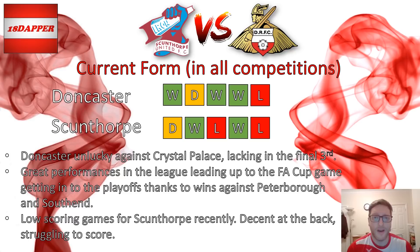The final ball has been so much better throughout the season — it just didn't quite happen on the day. But fifth round, happy with that — I think it's the furthest I've ever seen Donny go, so something new for me. Looking back before the FA Cup game though, some really good performances in the league. That form got us into the playoffs, with decent wins against Peterborough and Southend.